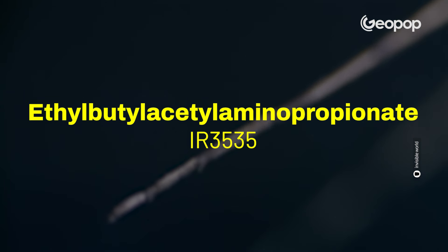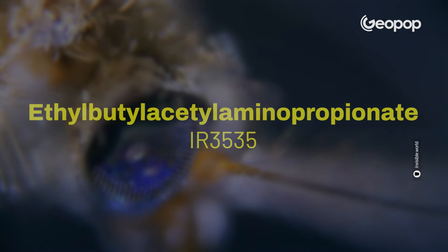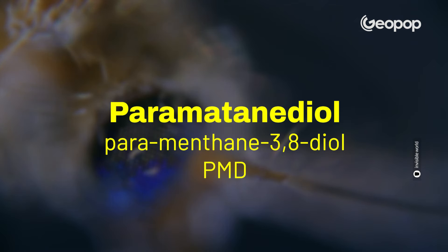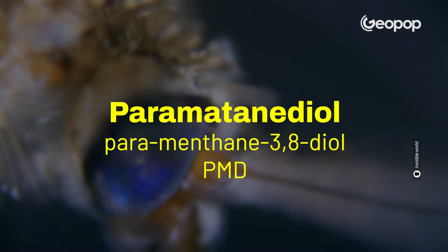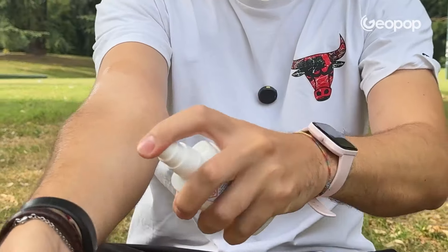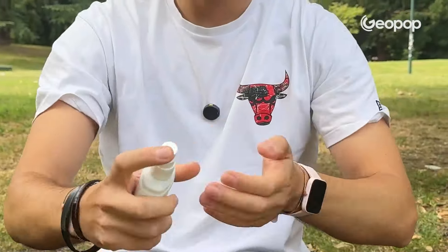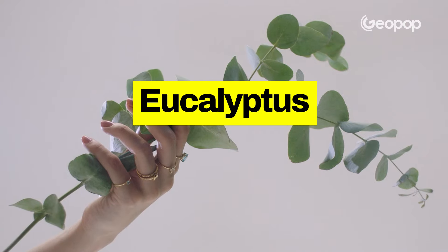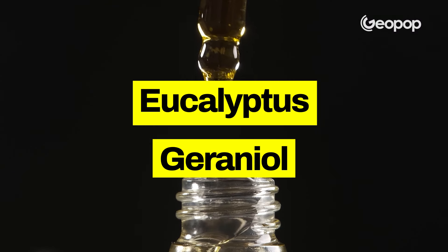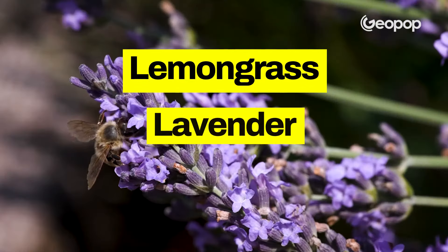Three: ethylbutylacetylaminopropionate, also known as IR-3535. Four: paramethane-3,8-diol, also commonly known as PMD. Those are the four approved substances for topical use on the skin that work best. There are also other products on the market, such as those containing eucalyptus or geraniol, which are less effective, and those based on citronella, lavender, and bergamot, which are even less effective.